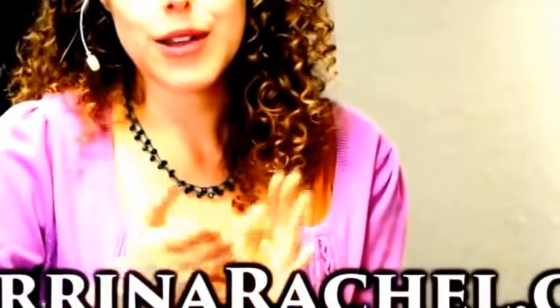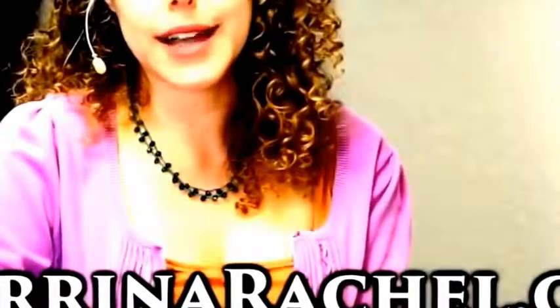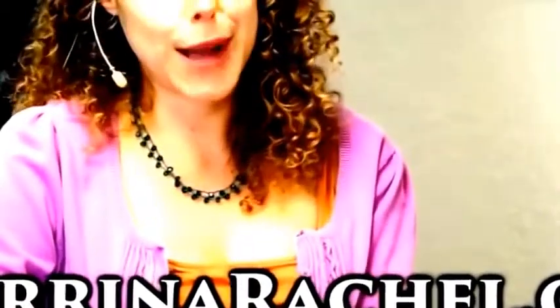Thank you for watching this video. I invite you to leave your topic requests — if there's a particular product you'd like me to do an ingredient comparison on, or a food you're wondering is healthy or not, leave me a comment. The whole point of this series is to help you feel more equipped to go into the store, glance at an ingredient label, and know if something is healthy or not. You can learn more about me and my health coaching practice at kareenarachel.com. Please subscribe to the Psyche Truth channel to see all our future videos.